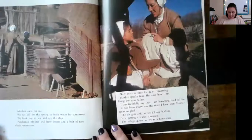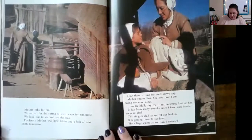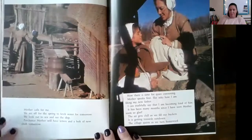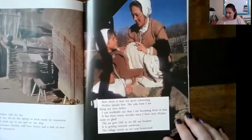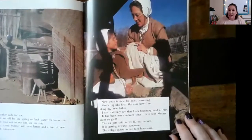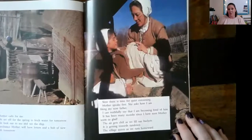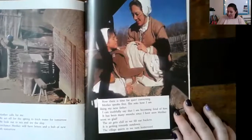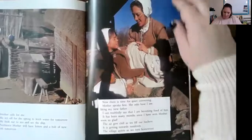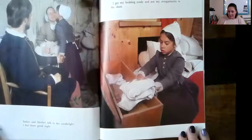'Mother calls for me. We set off for the spring to fetch water for tomorrow. We look out to sea and see the ship. Perchance Mother will have letters and a bolt of new cloth tomorrow. Now there is time for quiet conversing. Mother speaks first. She asks how I am liking my new father. I can truthfully say that I am becoming fond of him. It has been many months since I have seen Mother seem so glad. The air gets chill as we fill our buckets. It is getting towards sundown. The village quiets as we turn homeward.'